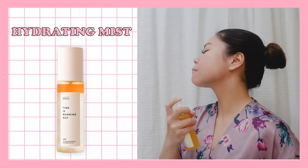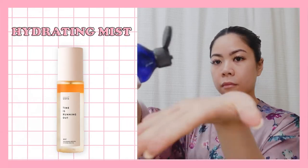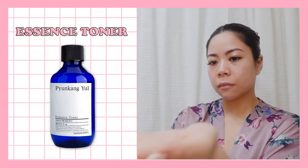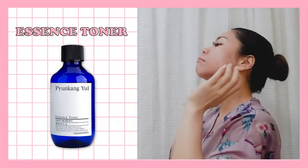After cleansing, I use this hydrating mist from Sayoris. It is a mixture of oil and water layer that delivers ultimate hydration. I use the same toner for my nighttime skincare routine — this is a hydrating essence that replenishes moisture into my skin.